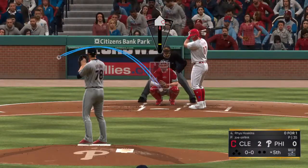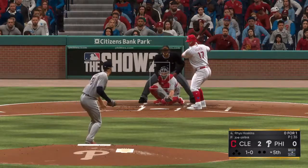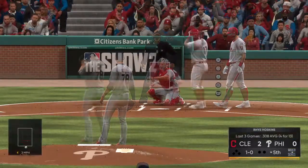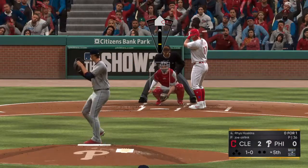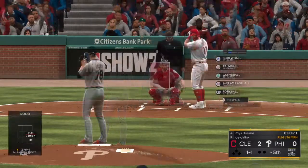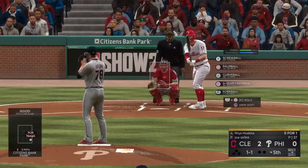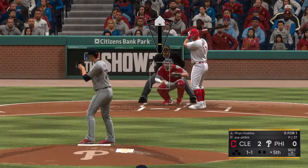Here we go for the Phillies. Infield in the over shift here. Now the pitch. Reese Hoskins in for his second plate appearance as he looks at the ball. It's 1-0. This guy's been really on point so far, but it's not getting any easier. He has to get through 4, 5, and 6 right here. One ball and one strike to the Phillies' first baseman.